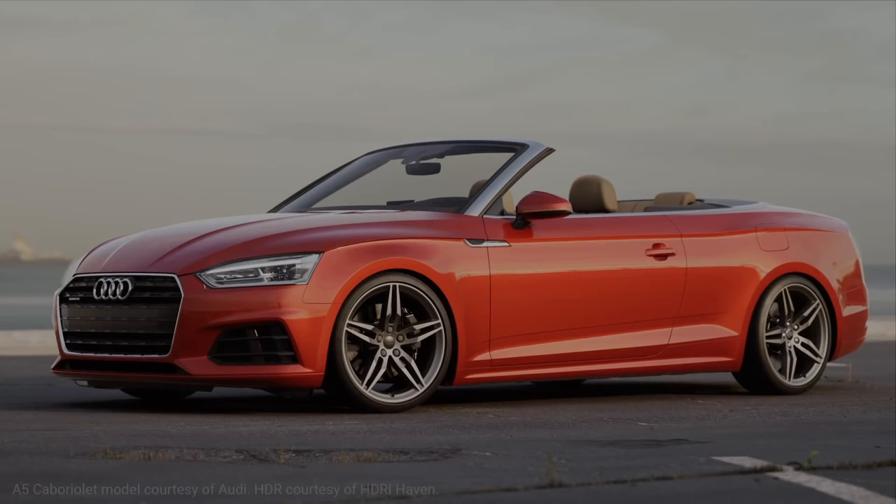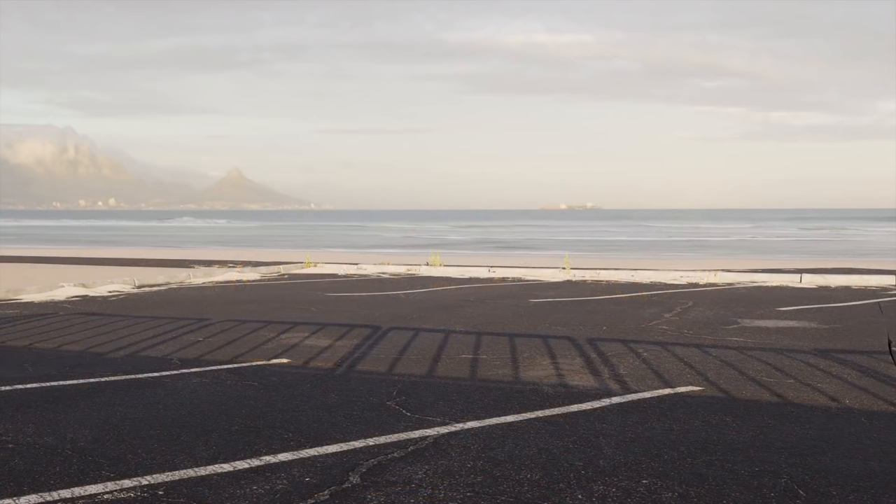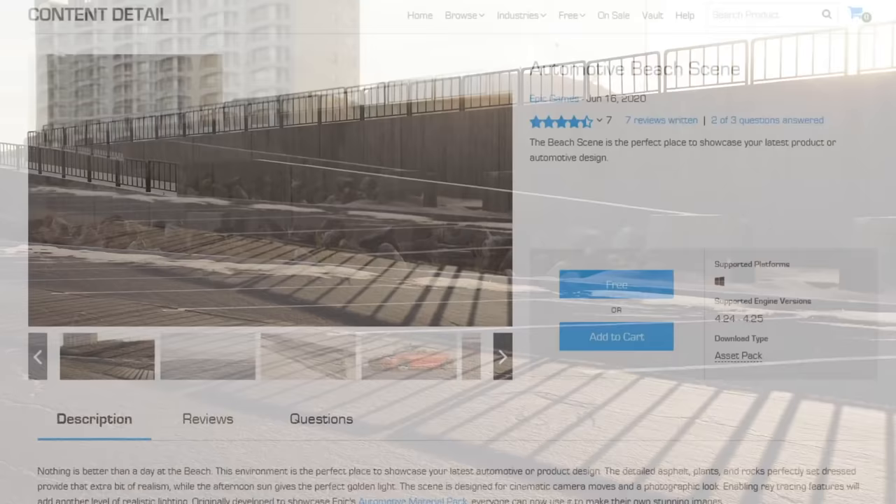Hey everyone! Park your car, catch some rays, and showcase your slick automotive designs in a brand new 4.25-ready beach scene. Originally created for the free automotive material pack, you can now use the peaceful lot to show off your own creations. Download the free project and materials on the Unreal Engine Marketplace.